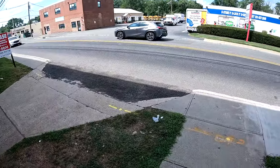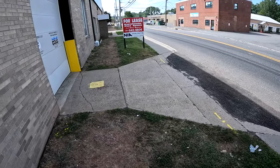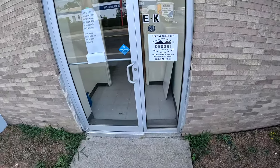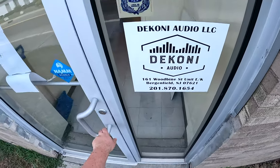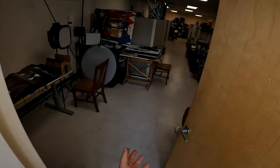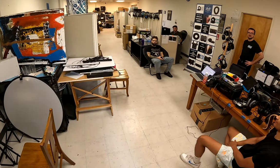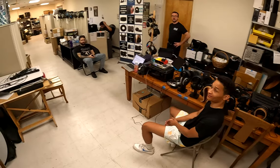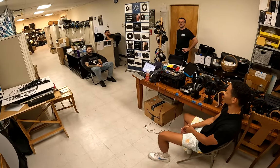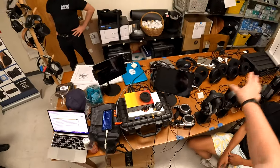Beautiful Bergenfield, New Jersey, just like I pictured it. Anyway, I'm here at the offices of Dekoni, and I've given them about five minutes warning that I'm going to review their desks and their work environment. They tried to clean up, but don't. I'm Zeos Pantera, Z Reviews.